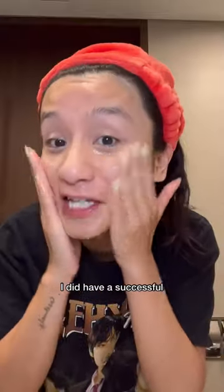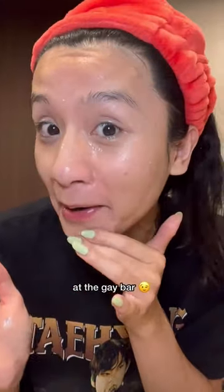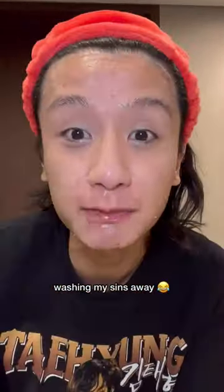I did have a successful night out at the gay bar, so, you know, just washing my sins away.